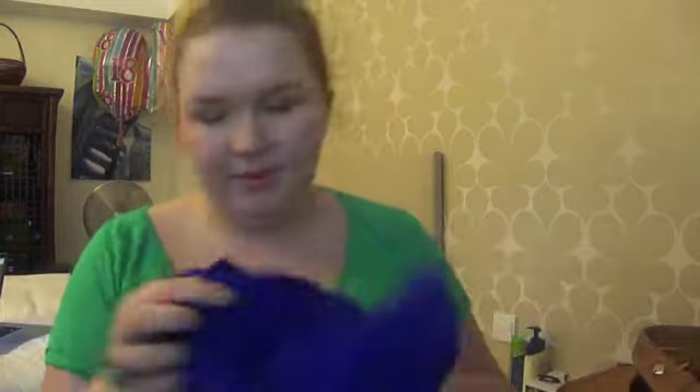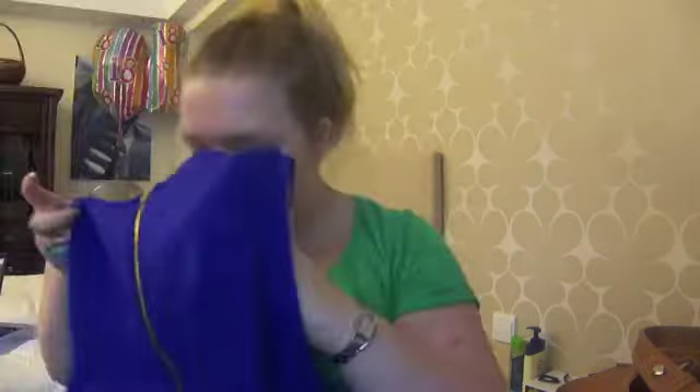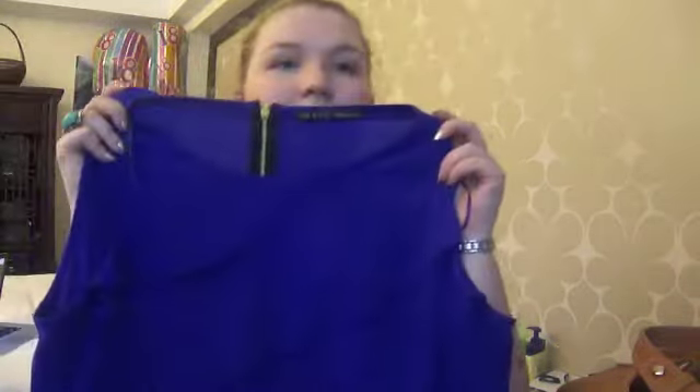And then the last clothing item is another purple top with another zip at the back, but this is kind of more formal. This is more of like a violet kind of colour, and it has ruffles on it. You can see that. And another gold zip at the back, which is really cute. Might wear this out tonight, actually.